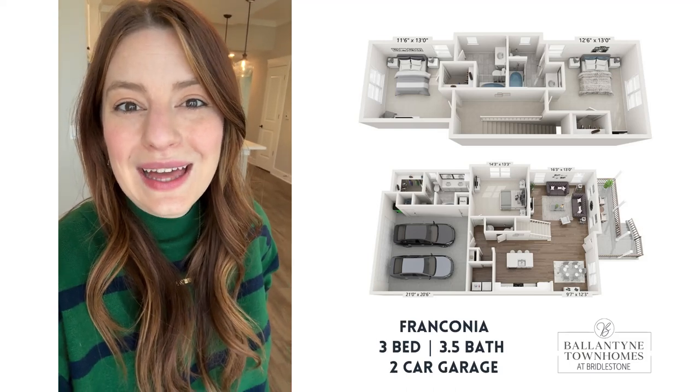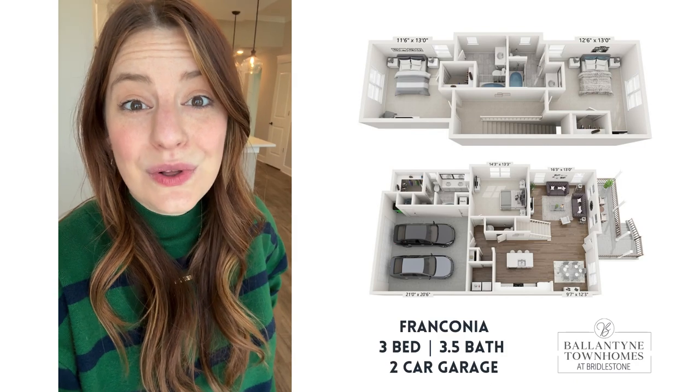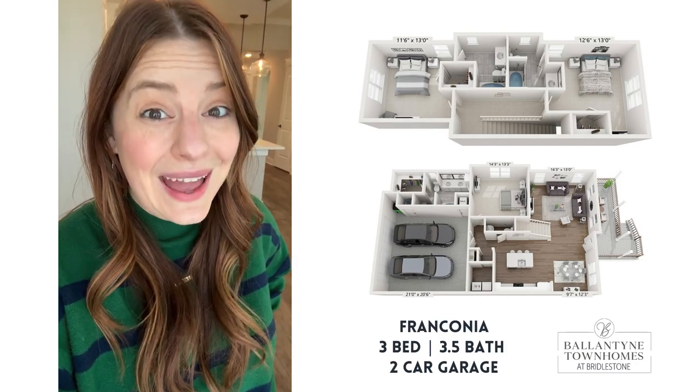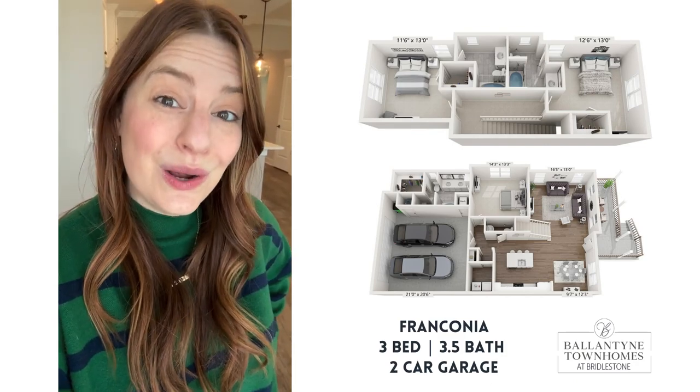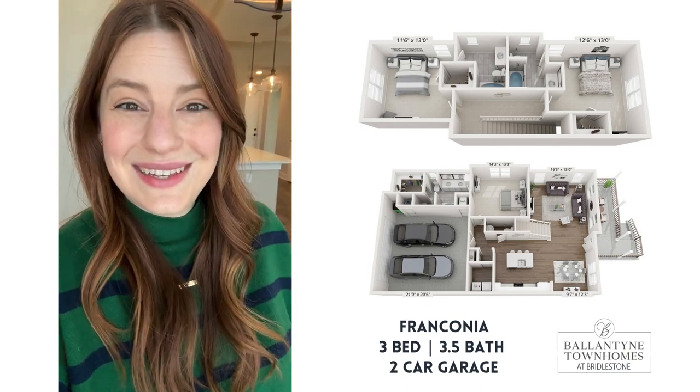Hi guys, my name is Amy and I am standing inside of our Franconia townhome. It is a beautiful three-bedroom, three-and-a-half bath with a two-car garage, and the master suite is downstairs. Let's go take a look.